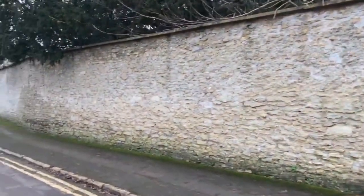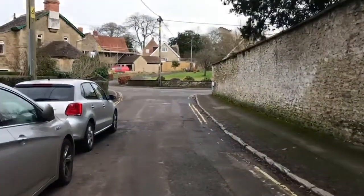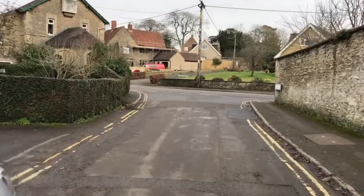They don't usually build walls like that anymore, do they? You can actually hear running water behind that wall.